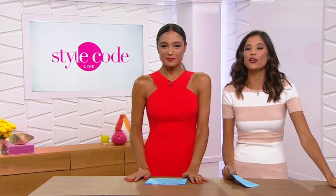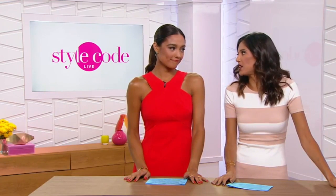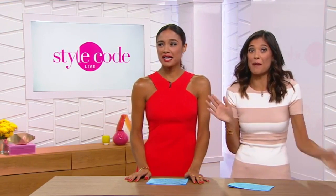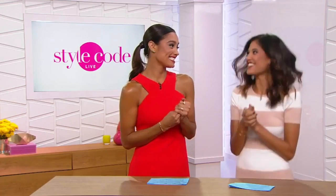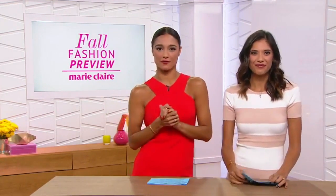Hey guys, welcome back to Style Code Live. Hate to be the bearer of bad news, but it is almost the end of August, which means so long summer, but hello fall fashion. Yes, layers, layers, layers. So it's time to talk about trends that we all need for fall.